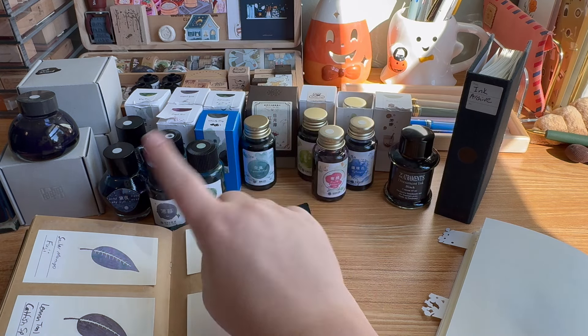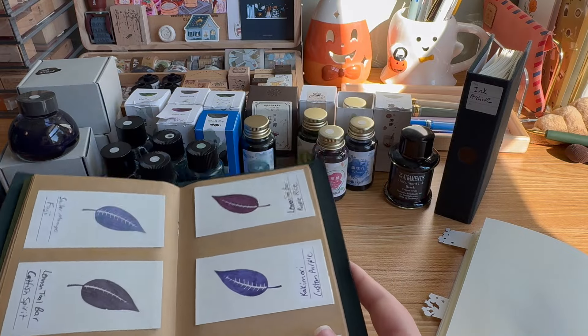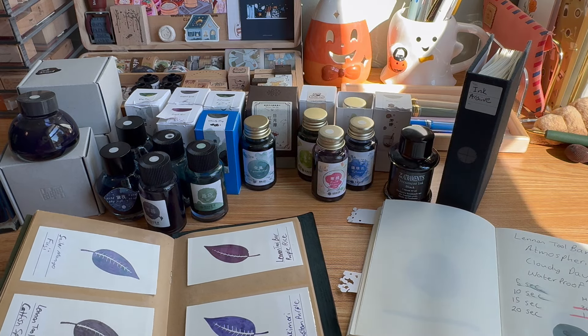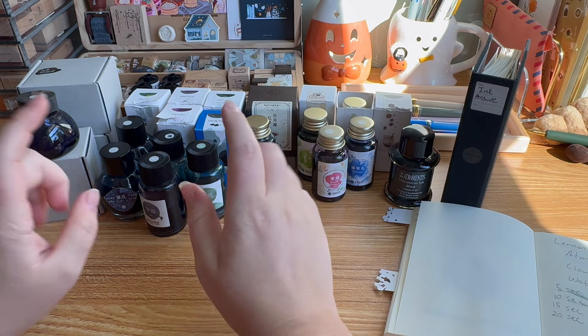I'm going to talk about why I love these inks so much, the different lines they have, then cover my other two brands. I also have a lot of swatches — I brought out my swatch archive to show that I've tried a lot of ink brands at this point. I've really decided what I like, and if you value those same qualities, these might be brands you want to try.